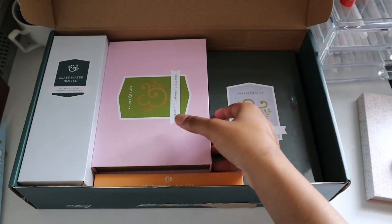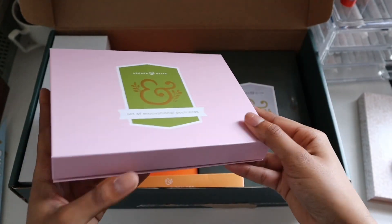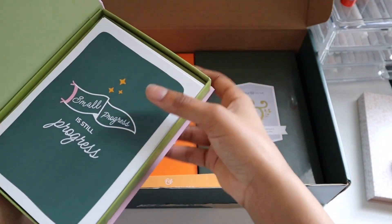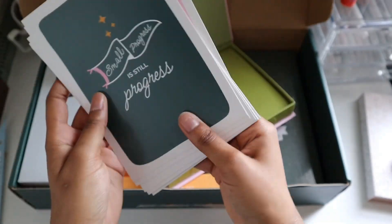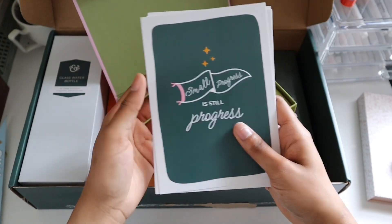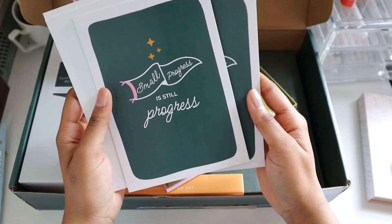Moving on, we have some postcards, because when you're away from your parents for such a long time, you gotta send them something to make sure you're okay. I thought the colors on these were so pretty, and there are four different ones — each one says something very positive. They're a nice size, about the size of my hand, a bit bigger. Really, really pretty.